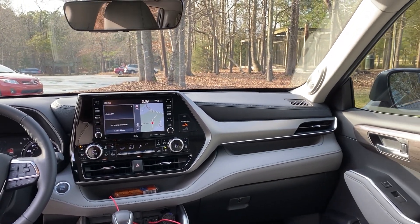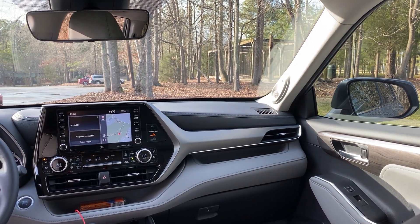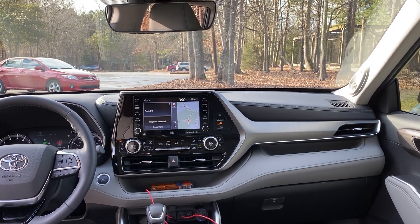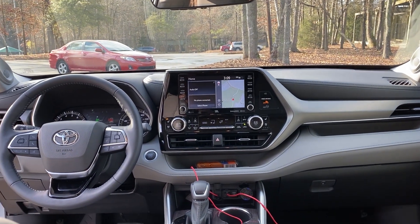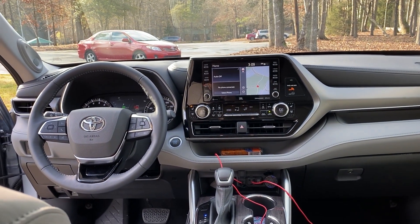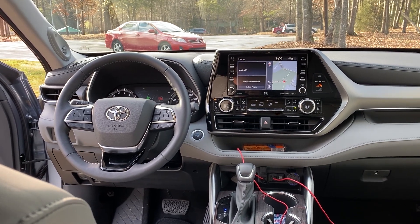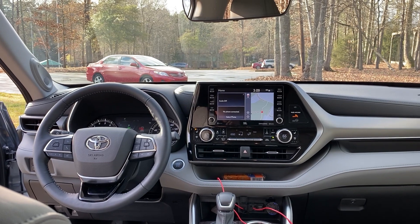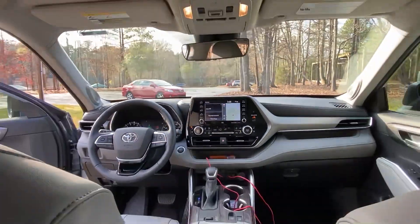You can either get an 8-inch screen for multimedia or a 12.3-inch screen. We have the 8-inch multimedia touchscreen — it's a really good size. You'll have access to Apple CarPlay, Android Auto, Amazon Alexa, Sirius XM, HD radio, and much more. This one also has dynamic navigation, so it updates from the cloud in real time.